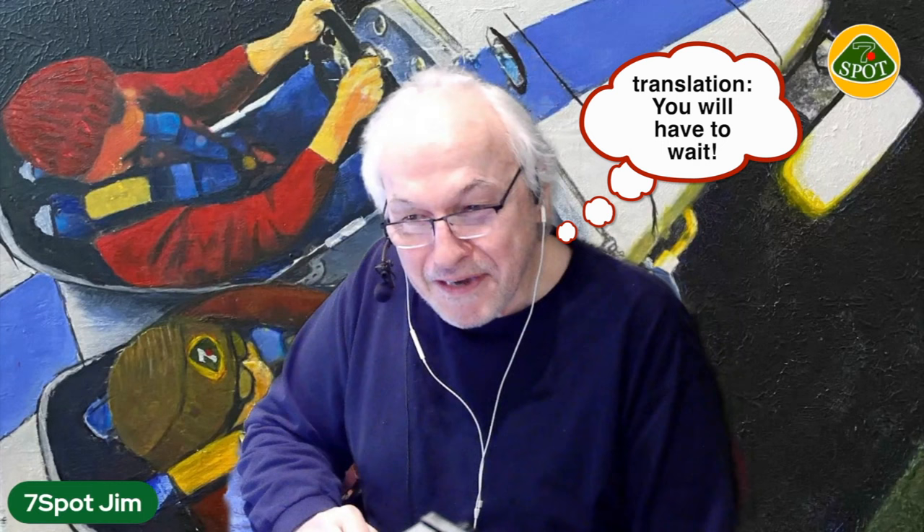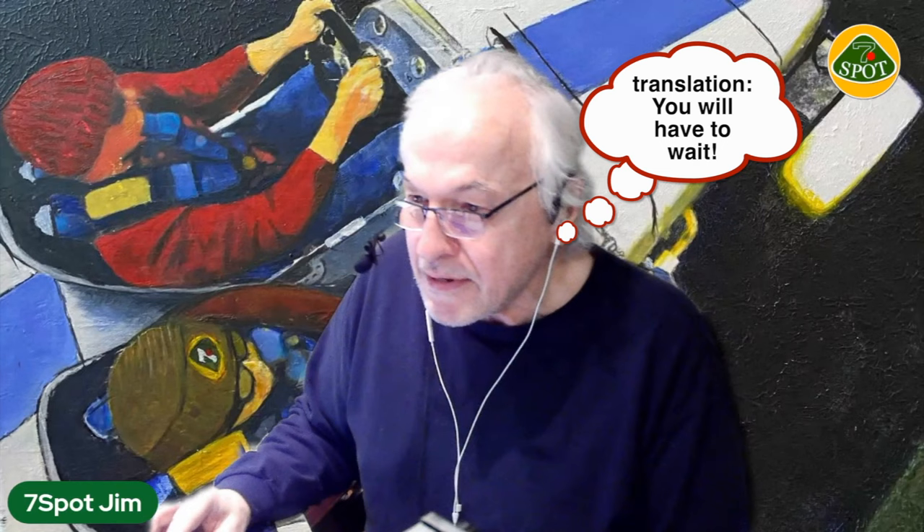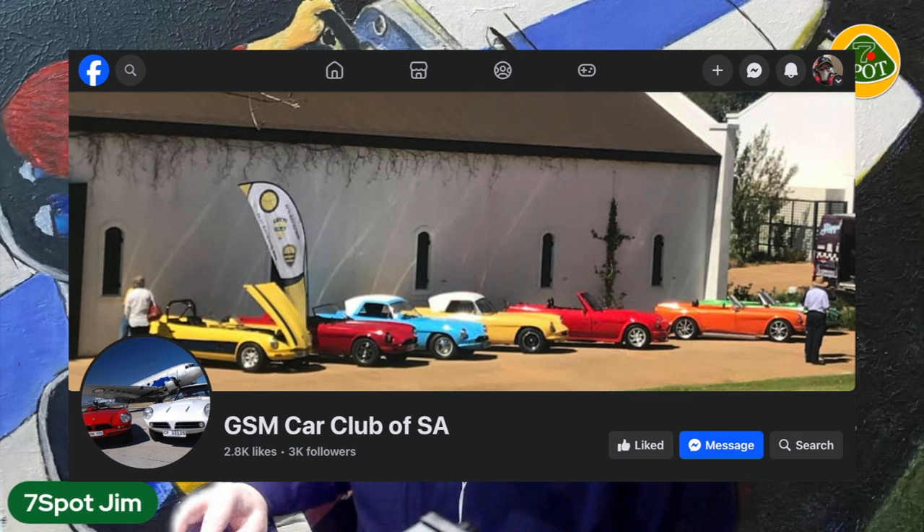I wanted to fall on my sword immediately and say I know nothing about GSM Darts — I'm just a dumb Canadian living in the frozen north and have never seen one, never even heard of them. So I did some googling to find out a little bit about it, and it's an interesting and compelling story that we are going to dive into.